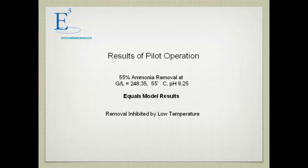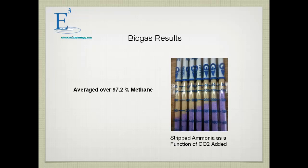Temperature was a key issue — 55°C is a relatively low temperature. Our results matched what our model predicted. We could get better results by adjusting both pH and temperature. We converted the biomethane up to 97.2% purity, suitable for use as transportation-quality fuel.